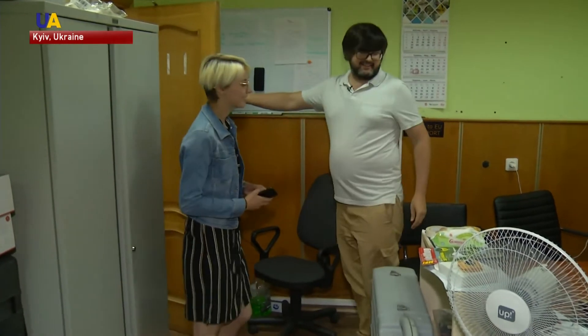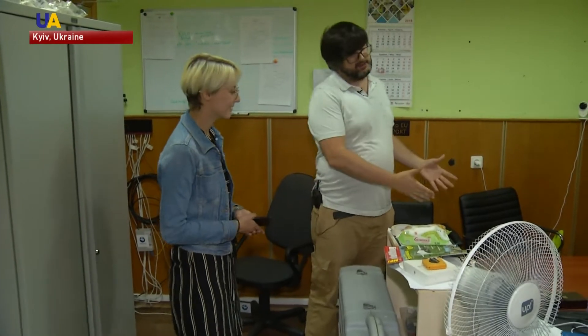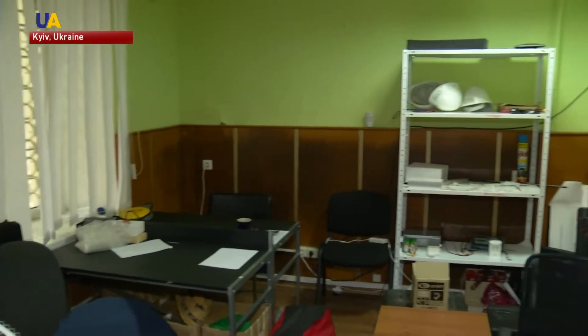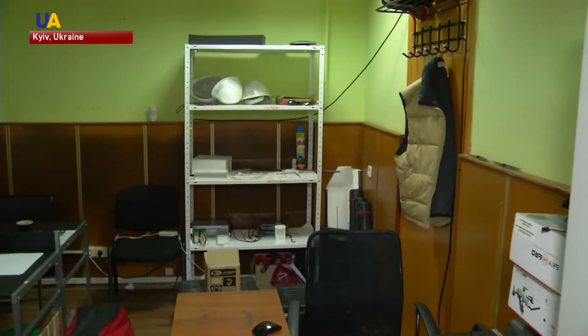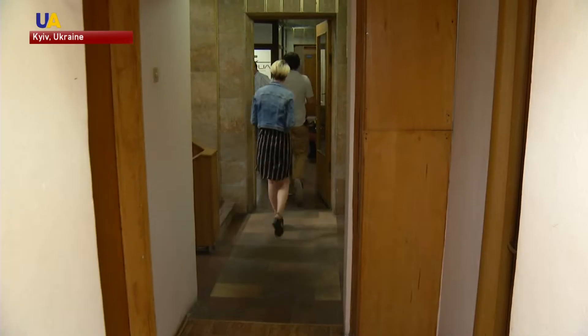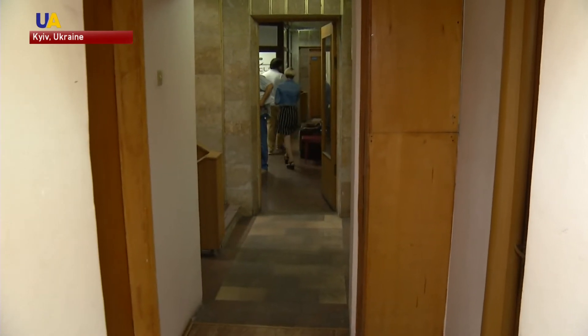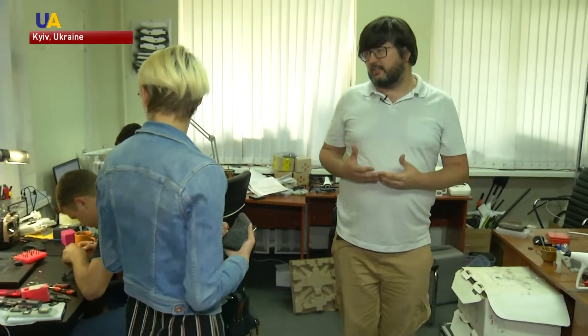This is our office. My desk used to be right there, and that's where Fevzey's desk used to be. In the corner, there was our shop, where we did the soldering and worked on the drones. Later, we expanded to another room in the opposite wing — it was our workshop.